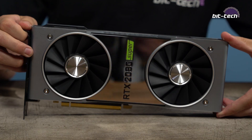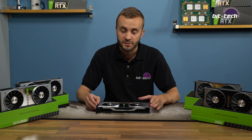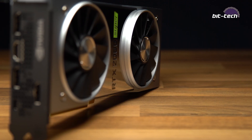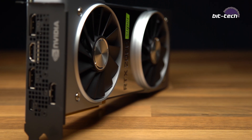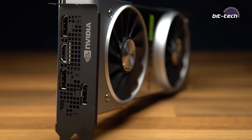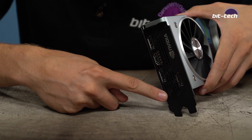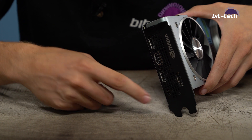In most other areas the card is brilliant. The build quality is really good — it's a solid, compact card that sticks to a dual-slot form factor and comes in at just under 270 millimeters. You get the standard array of connectors: three DisplayPorts, which you'll need for G-Sync or FreeSync monitors, an HDMI 2.0 port, and one USB-C port for VirtualLink connectivity.